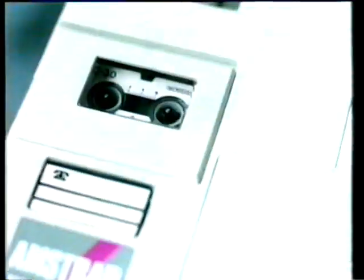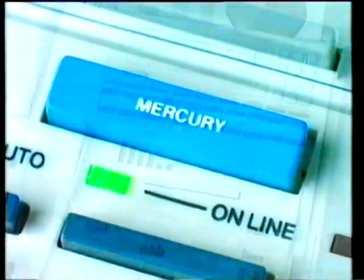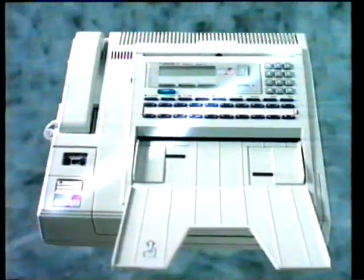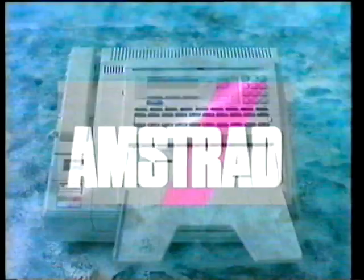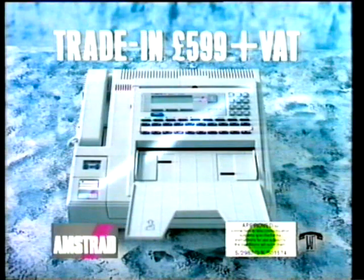Take a modern telephone, add an answer phone, then add a fax machine, all operating through a single phone line, make it mercury compatible for lower phone bills, and include a 12-month on-site warranty. The result is the Amstrad fax, with £100 off if you trade in a telephone or an answer phone.